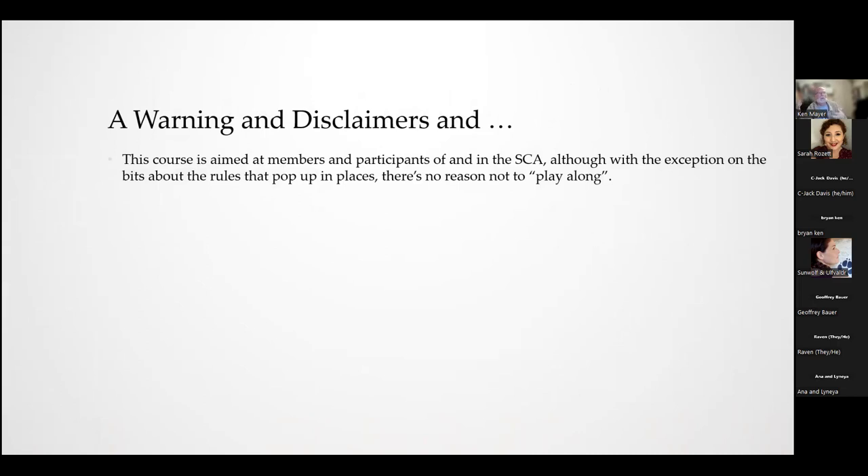The course is aimed at SCA people in general, but if you're not a member of the SCA and you stumble across this course, except for some rule things I'll discuss periodically, there's no reason you can't play along. This is aimed at both heralds and non-heralds, which includes scribes — today's lesson and the next one in particular will have imagery scribes will find very useful.